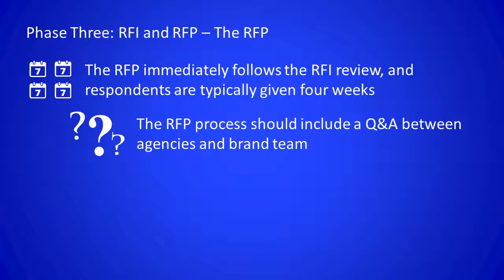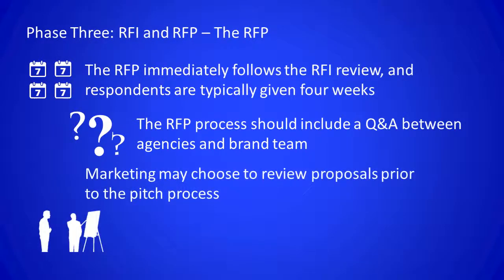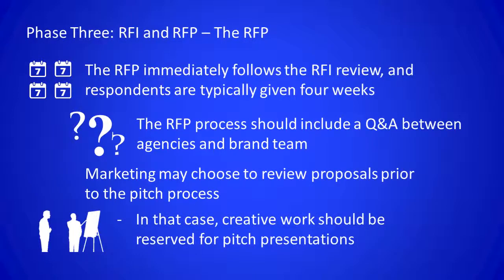Marketing may wish to review RFP responses prior to formal pitch presentations. If that's the case, the RFP submission may not request creative work, but rather more details on an agency's overall recommendation and tactical plan for the brand's campaign, which would be inclusive of a proposed budget and compensation structure. Sourcing can then perform another detailed assessment to share with marketing in order to identify finalists to come in and present live pitches on site, face to face with the brand team.